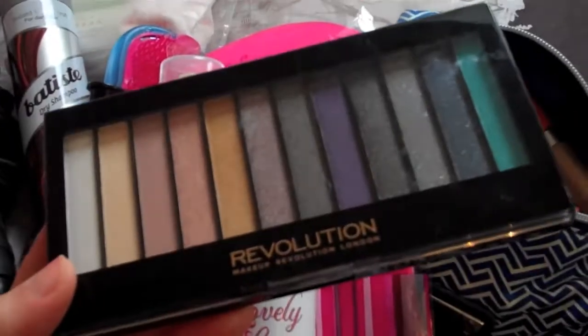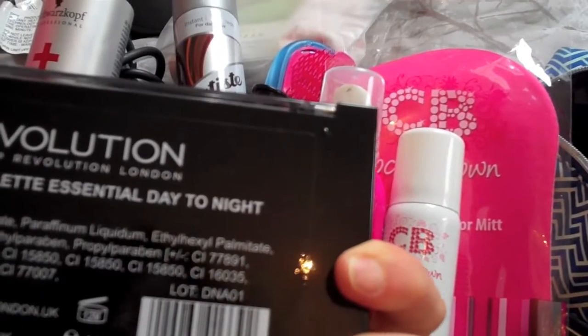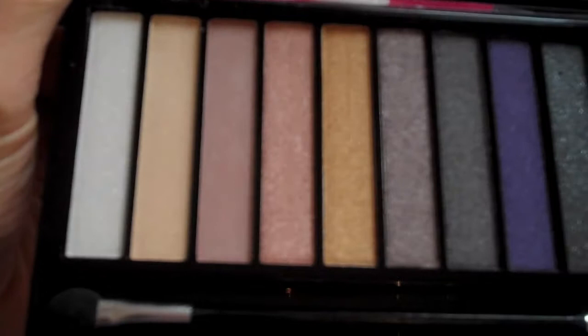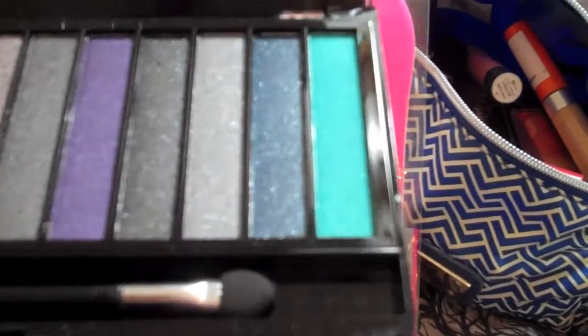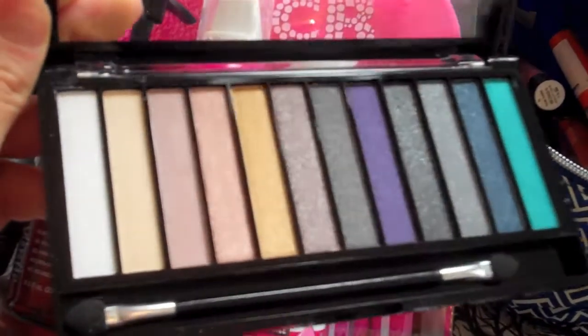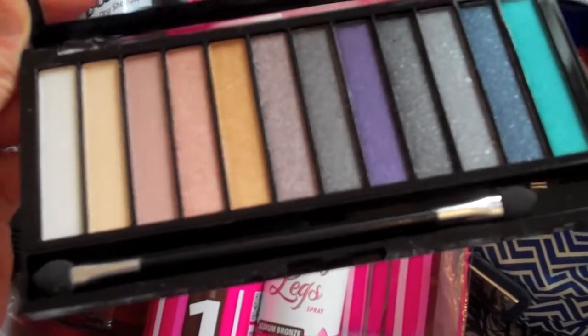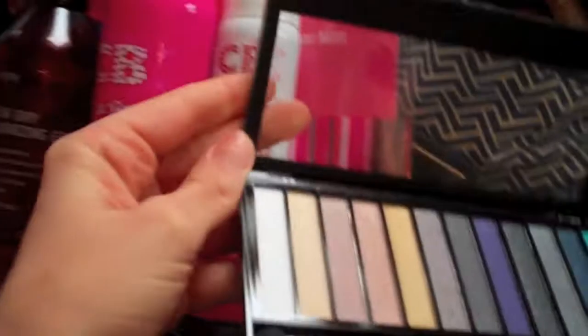I forgot — I'm also taking this Makeup Revolution eye palette in Redemption. It looks really nice with some gorgeous nudes that get slightly darker for a more evening look, and then there's a bright turquoise at the end which is really fun for spring. I'm going to take that just in case I want to add some colour or change it up a little bit since I'm on holiday and don't need to rush.